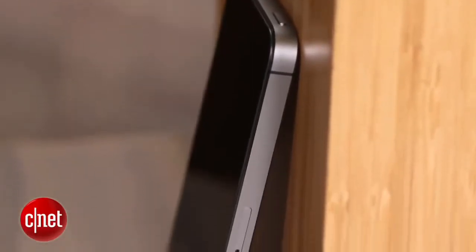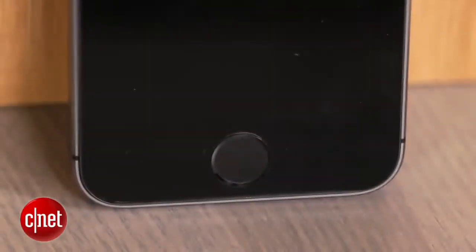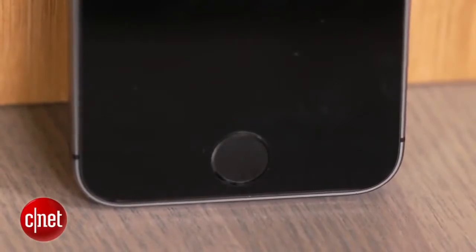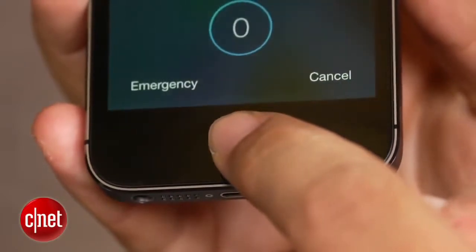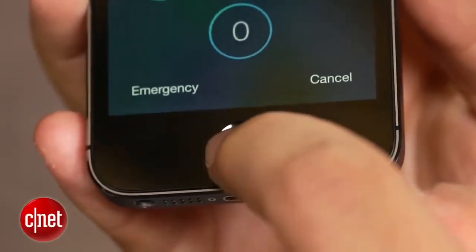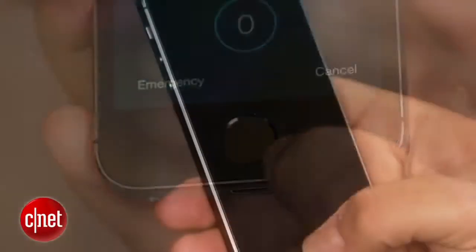The iPhone 5S's biggest party trick that you will want to show off to your friends is probably Touch ID. That home button has changed — there's no little square there anymore, and it is still clickable, but built-in underneath is a capacitive sensor that actually scans your fingerprint, any finger, or even your toe. It worked.